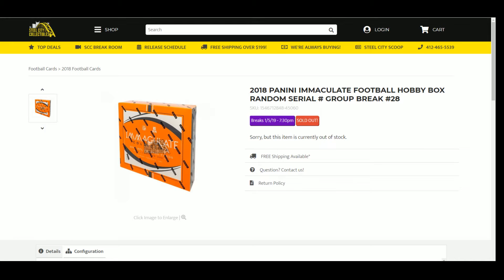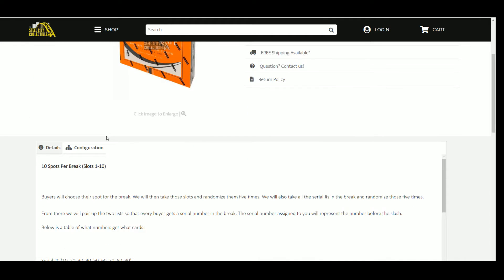2018 Panini Immaculate Football Hobby Box Random Serial Number Group Break Number 28. At 10 spots, 1 through 10, buyers choose their spot for the break. We will then take those slots and randomize them five times. We will also take all the serial numbers in the break and randomize those five times. From there we will pair up the two lists so that every buyer gets a serial number break. The serial number assigned to you will represent the number before the slash.